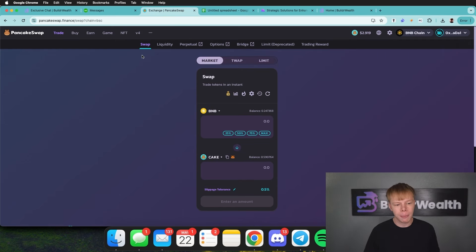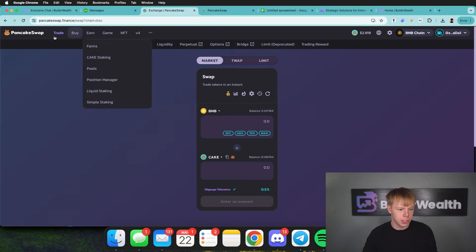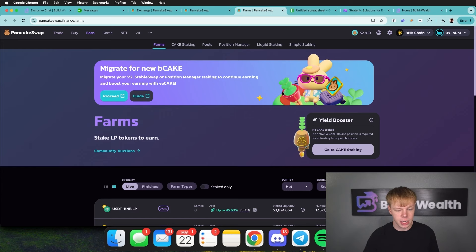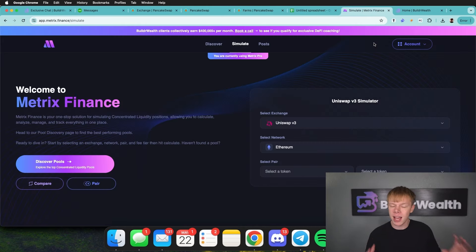I'm personally going to walk you through my process of finding those liquidity pools and actually building a portfolio, so you don't just see the end result but how I actually got there. My go-to resources are going to be PancakeSwap.finance — the info page and the farm section under Earn, which are incentivized liquidity pools — and Metrics Finance, the best liquidity pooling software out there.